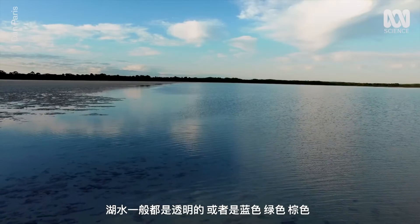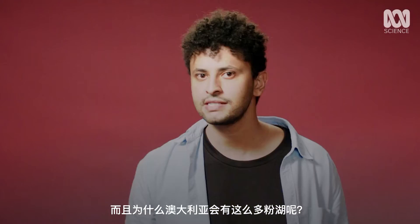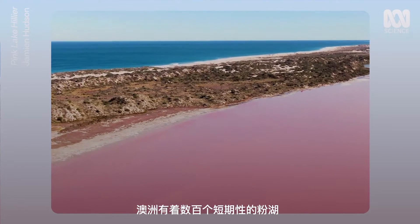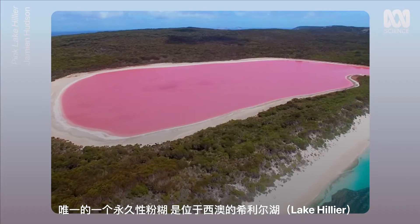Water's clear, all blue, all green, sometimes brown. So why are they pink? And why does it happen so much in Australia? Australia is home to hundreds of ephemeral pink lakes. A permanent one is Lake Hillier in Western Australia.